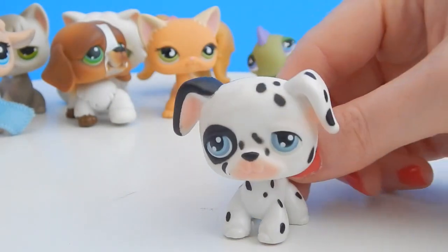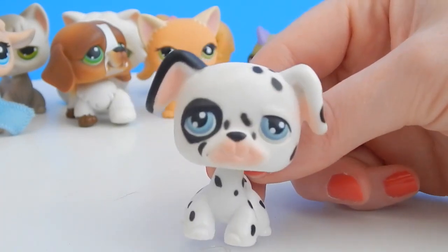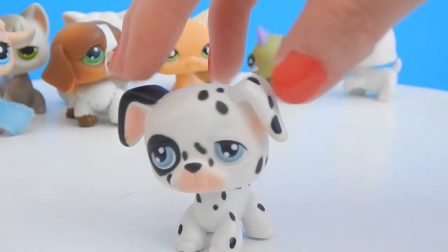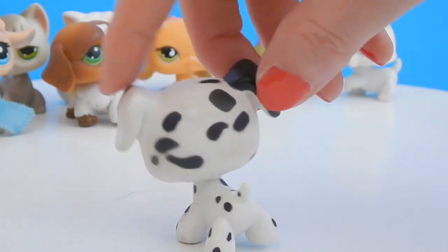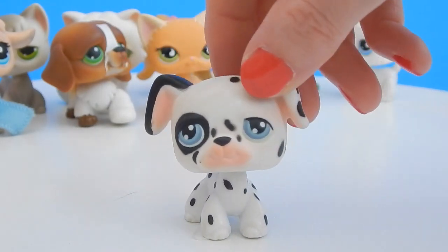Next up we have a Dalmatian — look at that face, please take me home! Oh don't worry, we have a good home for you. This one's adorable — you're gonna go in my cute little dog collection.